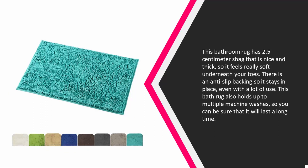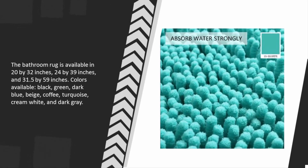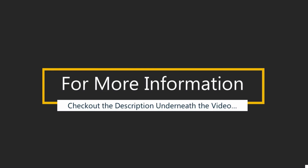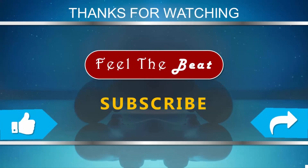This bath rug also holds up to multiple machine washes, so you can be sure that it will last a long time. The bathroom rug is available in 20 by 32 inches, 24 by 39 inches, and 31.5 by 59 inches. Colors available include black, green, dark blue, beige, coffee, turquoise, cream, white, and dark gray. For more information, check out the description underneath the video. Thanks for watching — for more, subscribe to our channel and don't forget to like.